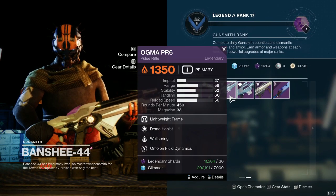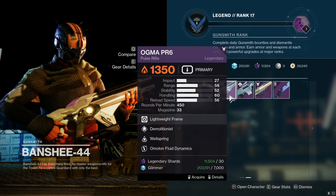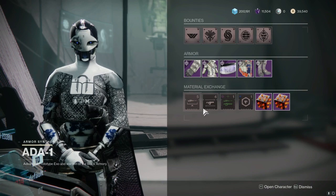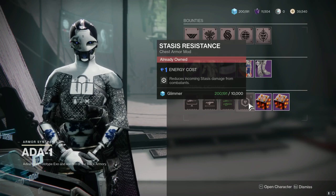Banshee is still selling this beautiful demo Wellspring Ogma if you haven't picked it up — highly, highly worth the pickup. Also, 801 is selling Unflinching Sniper Aim, Fusion Rifle Dexterity, Precisely Charge, and Stasis Resist for what it's worth.